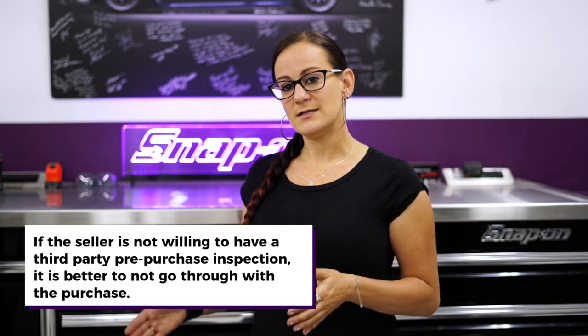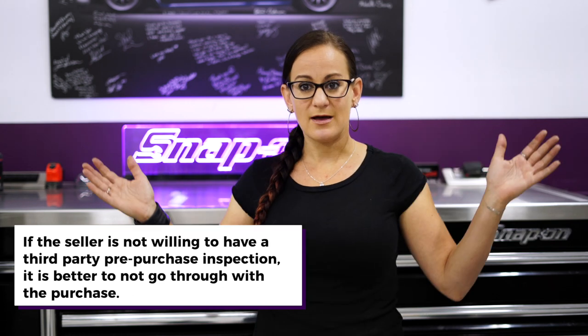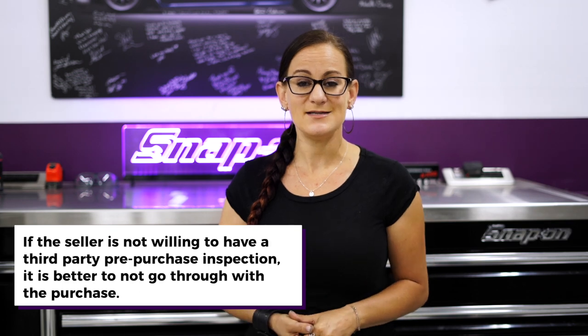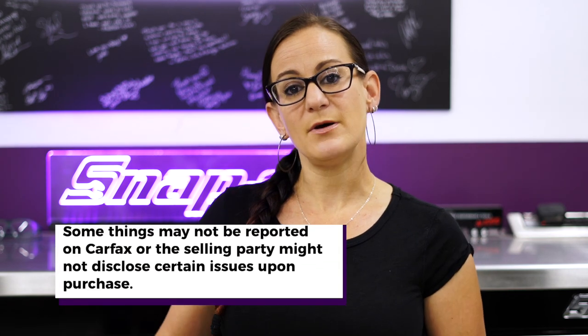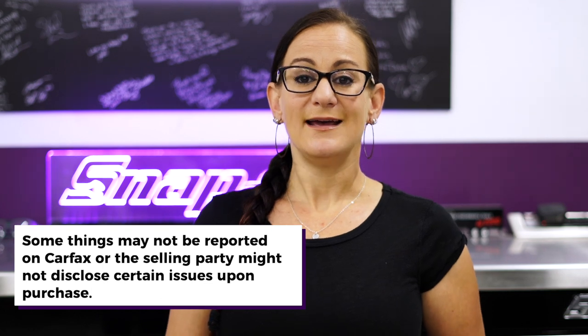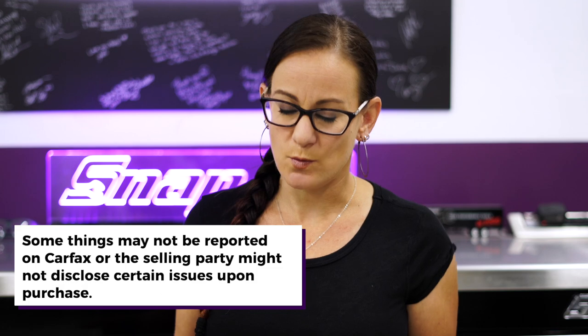You want to have an unbiased third party take a look at it. Number one, if they're not willing to let you take it to a third party for an inspection, that's a huge red flag and you should walk away. But number two, there are things that we can see and predict about the car that you might not be able to — things that might not be reported on Carfax and things that the selling party either might not know about or doesn't want you to know.